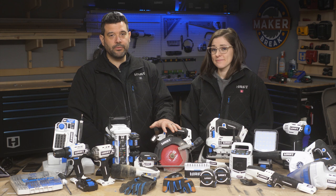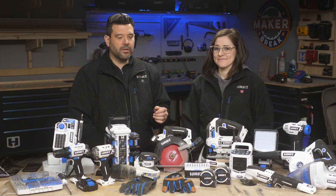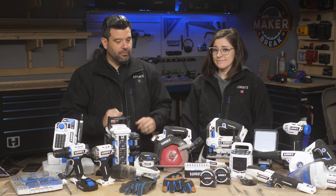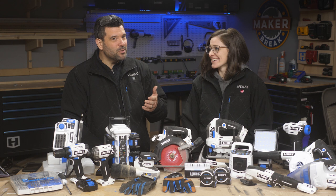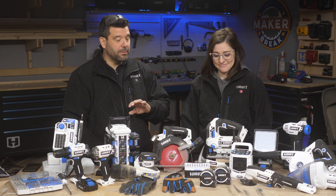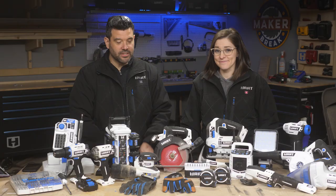So way back in November of 2019, Sarah and I were invited out to New York for the reveal of a new product line — a new tool line. While they didn't tell us who it was going to be, they told us it was going to be an exclusive line for Walmart. So expectations were low. We've been to Walmart's tool section and there's just nothing exciting there, so we decided to go and made a video about it.